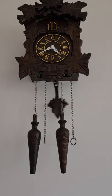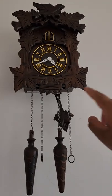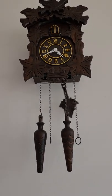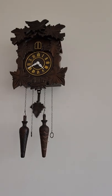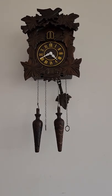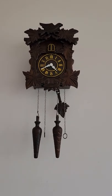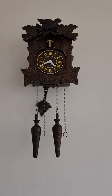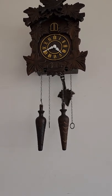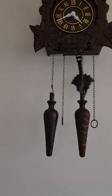Some cuckoo clocks cuckoo on the half hour and on the hour. I think cuckoo clocks that cuckoo on both will cuckoo once on the half hour, and then on the hour they'll cuckoo depending on the time — one time, two times, three times, and so on up to twelve times.